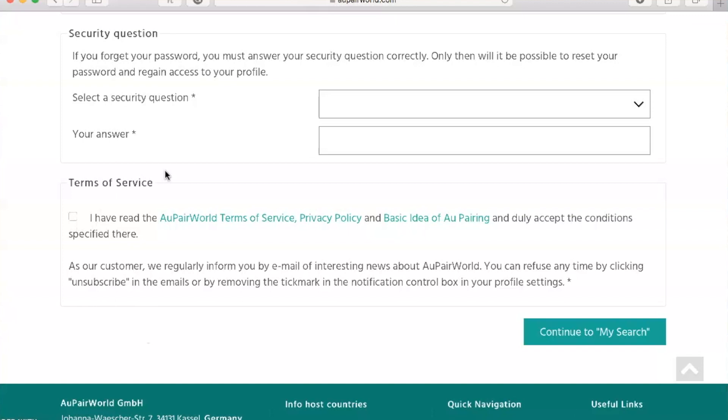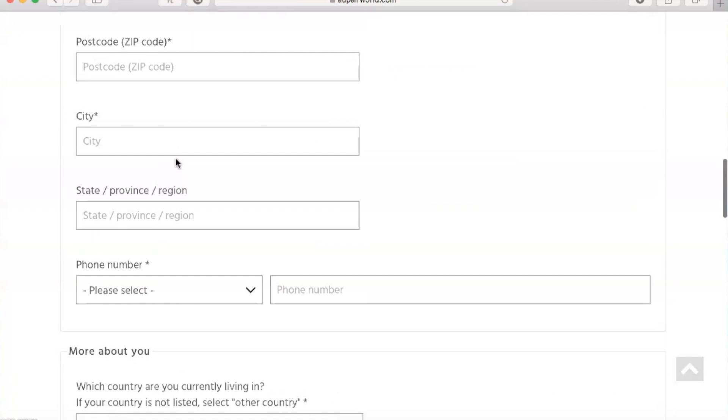After you do all of that, you can search on there for a host family and get looking. It truly is that easy to set up an account and find your host family. Once you're in the account you'll want to look at where you want to stay, find your host family, get in contact with them, and talk it through. I'll also link the video below where I talked about my everyday au pair life. Of course it varies depending on what you're doing, but once you get in there and talk to your host family you can find the requirements — whether they'll pay for your flights, what your contract looks like for their specific country.